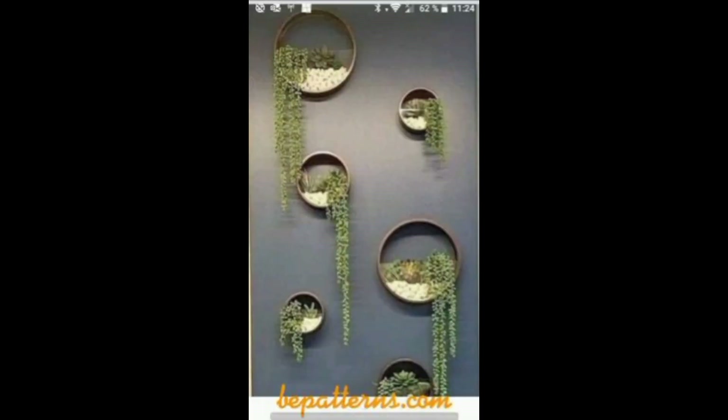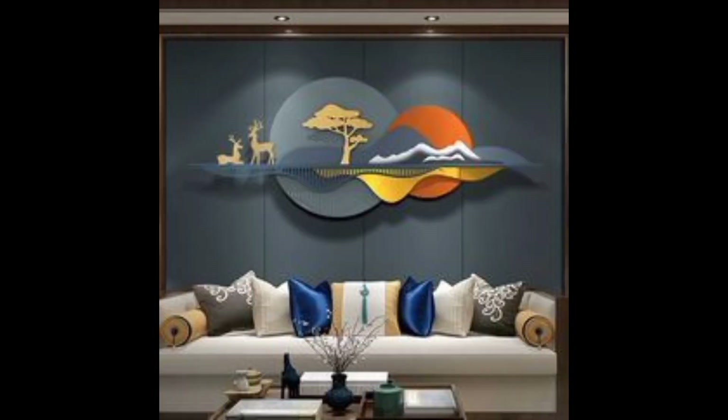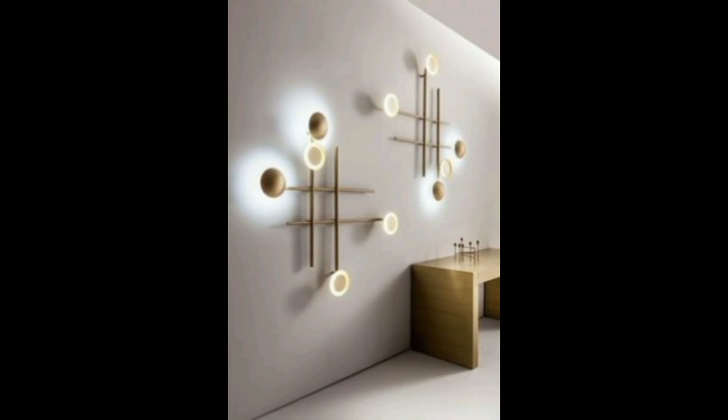Vintage map collages for a travel-inspired theme. 3D geometric wall panels that create stunning visual depth. Shadow boxes displaying curated collections of small items. Floating shelves with arrangements of books and decor.